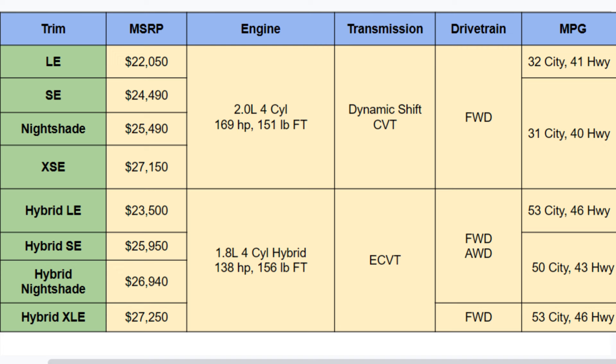There are many different trim levels as well, ranging from the LE to the XSE for the gas models, and Hybrid LE to Hybrid XLE for the hybrids — all staying within $22,000 to $27,000, which is phenomenal to see.